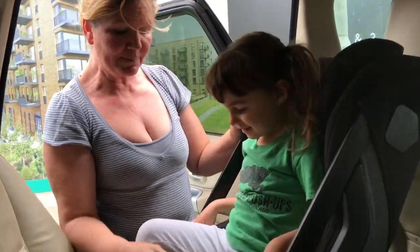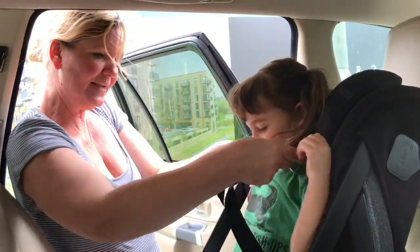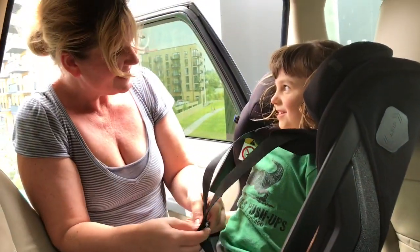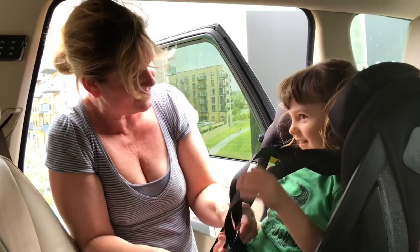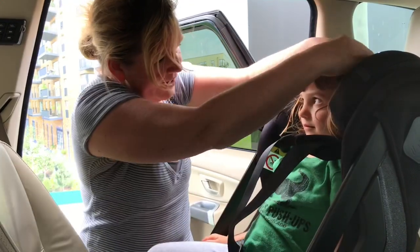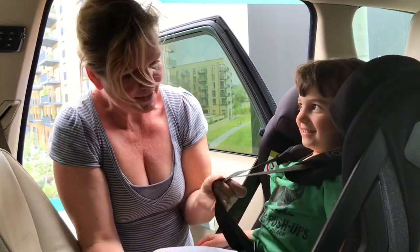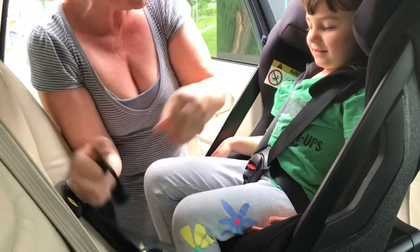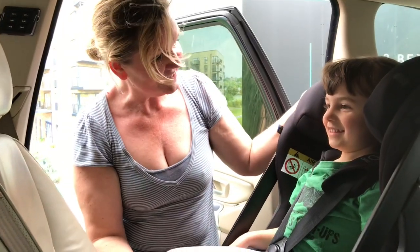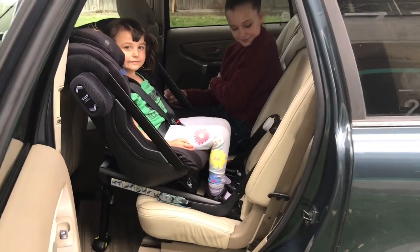Now we're going to do the straps — lift up your bum. Put your arms in, sit back, do up the buckle. You're good at this! Put your arms down so I can get your hair out of the way. There you go — straps nice and tight.